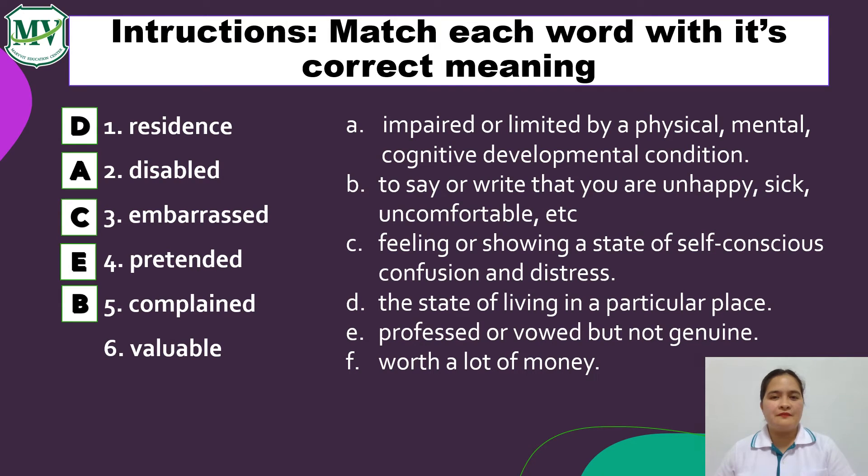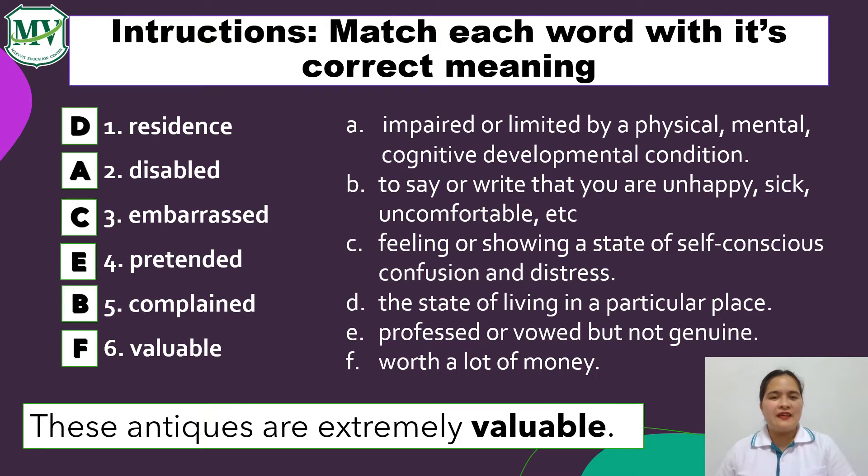Number 6: Valuable. Correct again! It's letter F — worth a lot of money. Example sentence: These antiques are extremely valuable. Meaning, the value of antiques is very expensive. Great job, students!